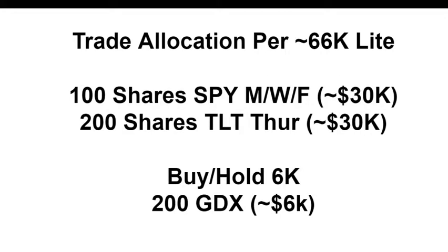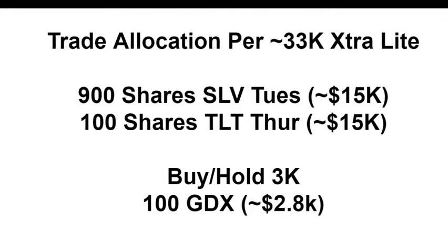Join our free webinar in about 50 minutes so I can teach you how to protect from downside risks in a risk-free manner. You should have a text message and email to join us live. If you have a little less capital or want a day off, trade the SPY with 100 shares, TLT with 200 shares, and buy 200 shares of GDX for the same general strategy and risk profile with less capital.